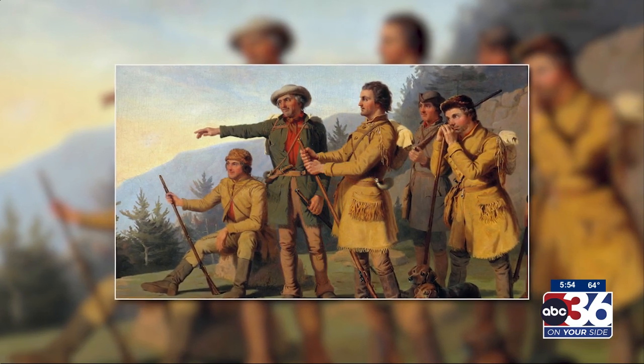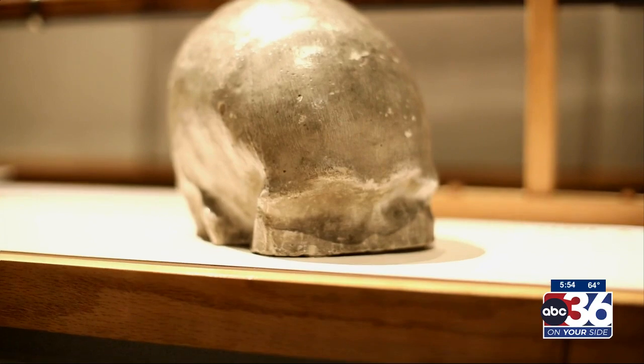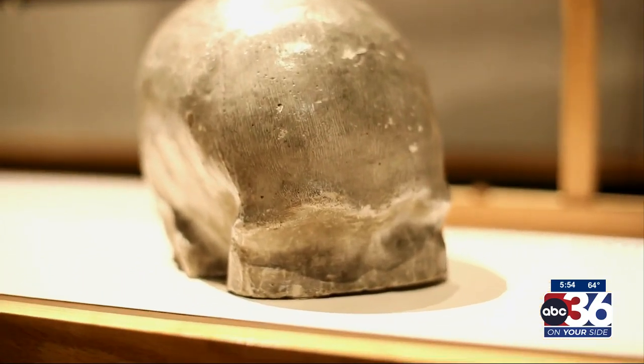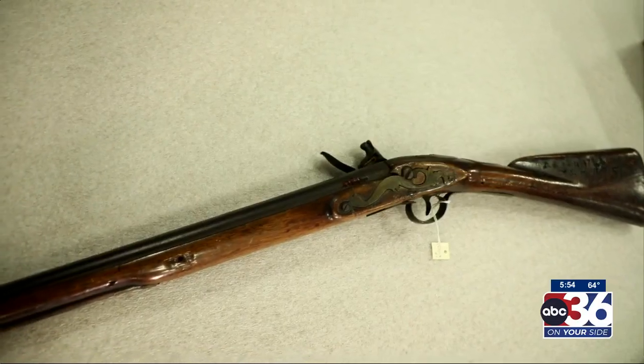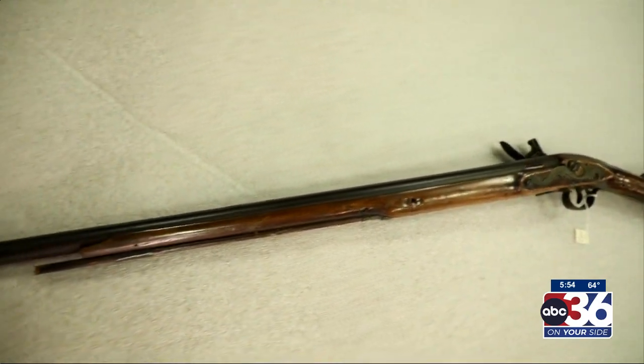they show that iconic figure that people want a connection to — that they claim that this is somehow part of Kentucky's history because he is such an important part of it.